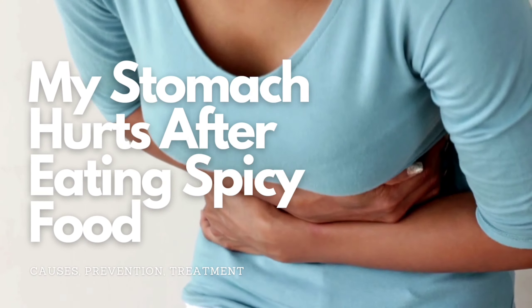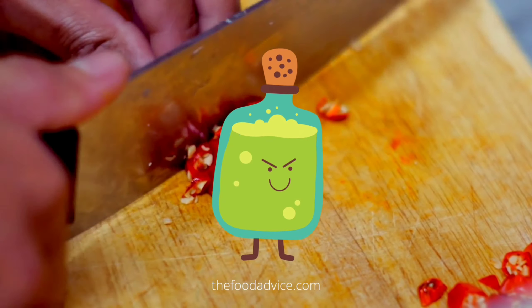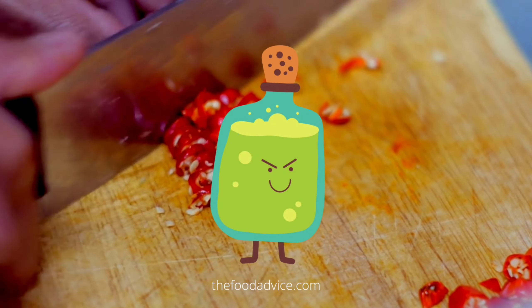Spicy food can irritate the stomach lining and cause inflammation, which can lead to pain and other symptoms like nausea and vomiting.